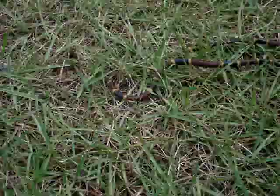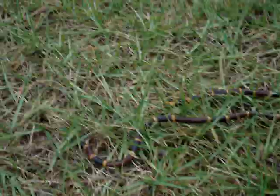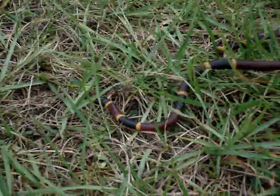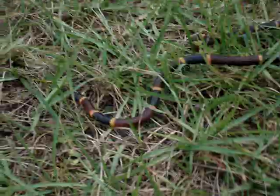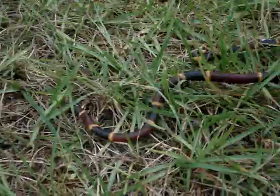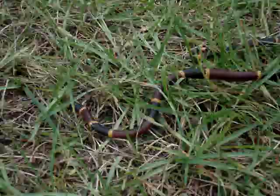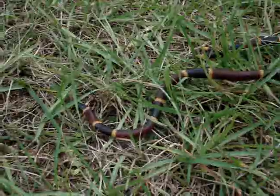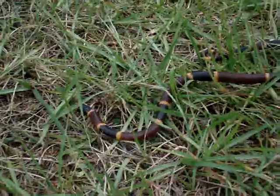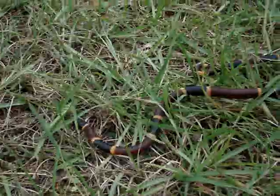This snake right here — you can see the color. I don't want to get too close, so it's poisonous. It's red on black, friend of Jack, so that would be a king snake — this is not a king snake. The other one would be black on yellow, kill a fellow. So this one's black on yellow, kill a fellow — it is a coral snake.